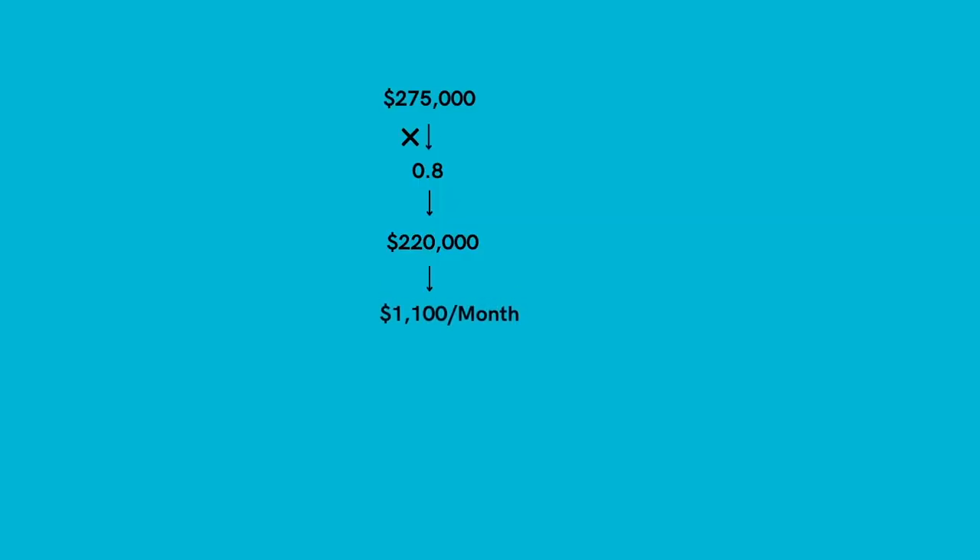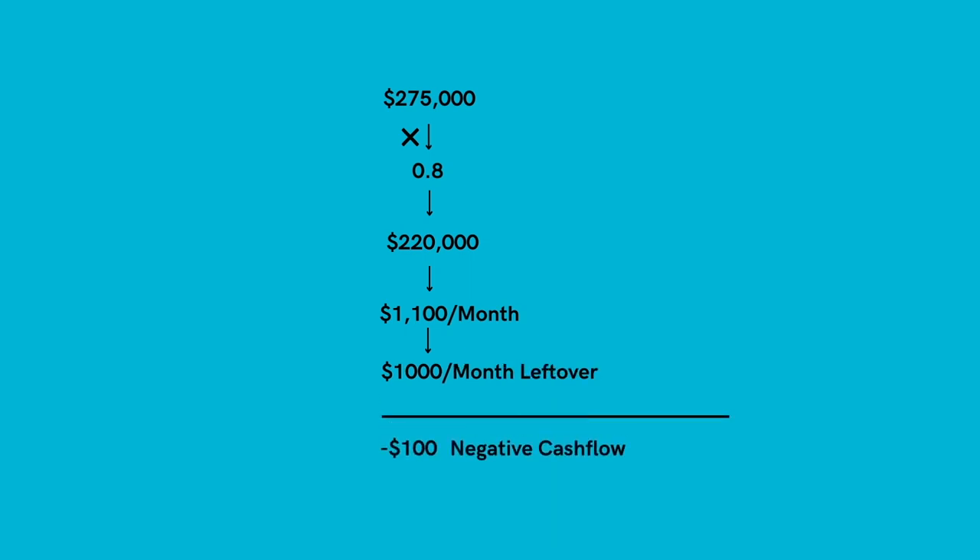This fourth quick calculator is to figure out how much your mortgage payment will be. On a $275,000 property, let's assume we're putting a standard 20% down payment. So I take $275,000 and multiply that by 0.8, which gives me the mortgage amount at $220,000. The quick mortgage calculator rule says that for every $100,000 of mortgage, that equals approximately $500 a month in principal and interest payments at today's interest rates. So on a $220,000 mortgage, our payment will be about $1,100 a month. Combining that with the 50% rule for expenses, we know this property will most likely be in negative cashflow, or in a best-case scenario, cashflow neutral.